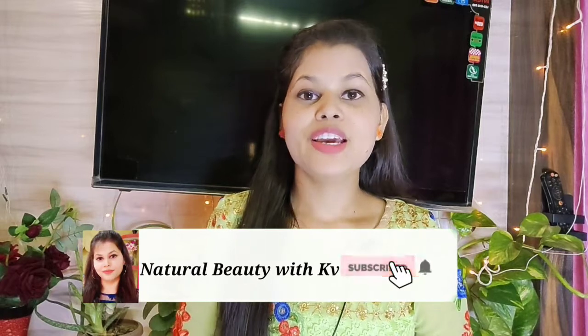Hey guys, welcome back to my YouTube channel. You're watching Natural Beauty with KB and I'm KB.